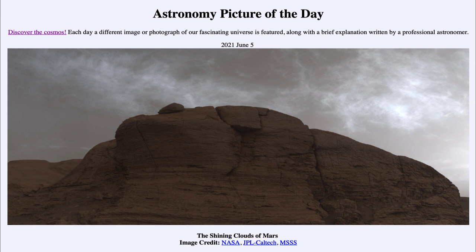So that was our picture of the day for June the 5th of 2021, titled The Shining Clouds of Mars. We'll be back again tomorrow for the next picture, previewed to be sunrise on Earth, so we'll see what that is about tomorrow. Until then, have a great day everyone, and I will see you in class.